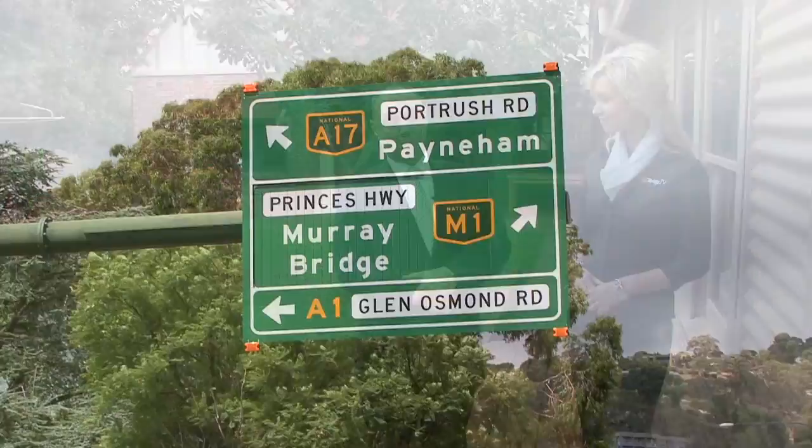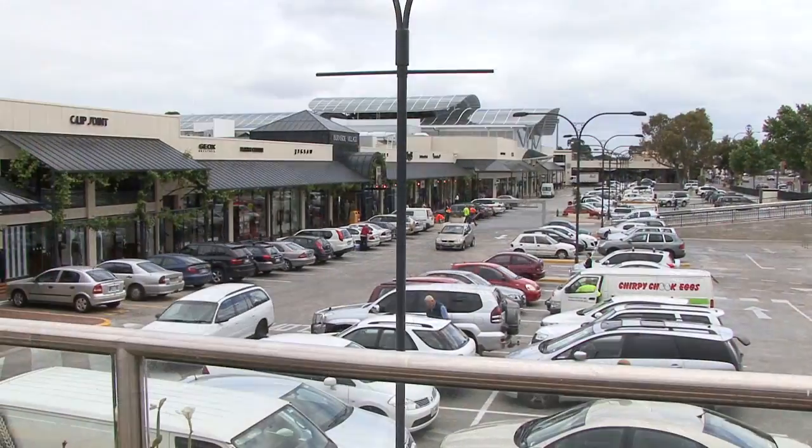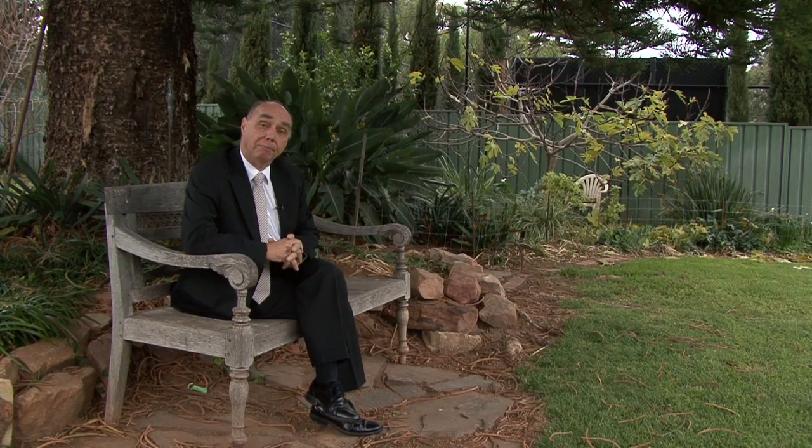And what are some of the great things about living in Myrtle Bank? Myrtle Bank is just such a central spot. If you want to slip up to the hills, run down to the beach, over to Burnside Village, into the city — it's just a very convenient, very central location. Thanks for looking at the property with me today, and if there's any more information you need, please call me.